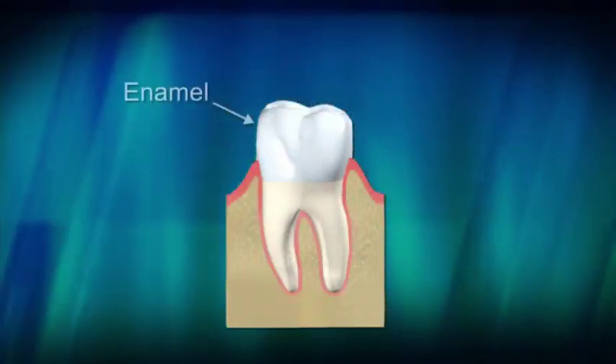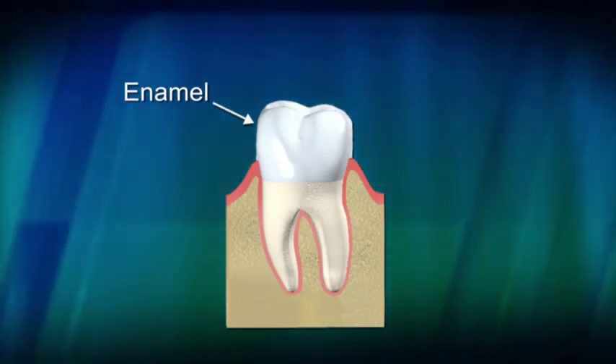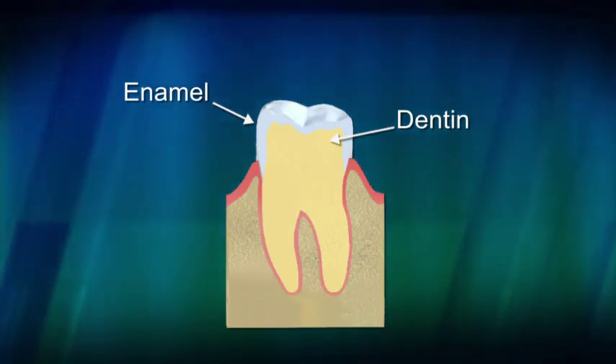Enamel, one of the hardest parts of your body, covers the crown and protects the tooth from everyday use. Dentin is the softer layer which supports the enamel and helps absorb pressure from eating.